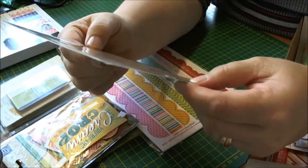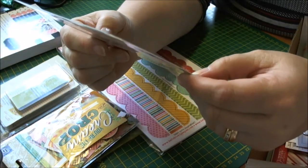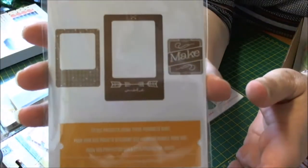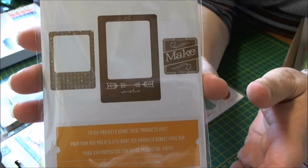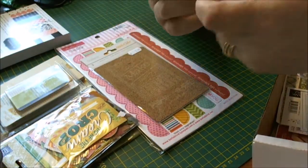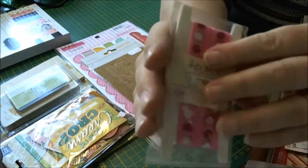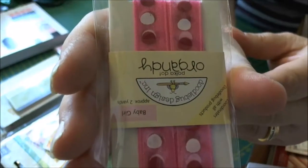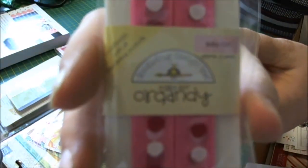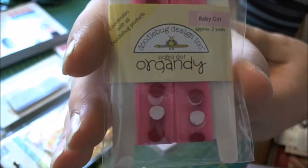And then Studio Calico stickers — this is like adhesive cork and you're getting three in there, so it's like photo frames, so that's quite good. And then I got some Doodle Bug organdy ribbon.